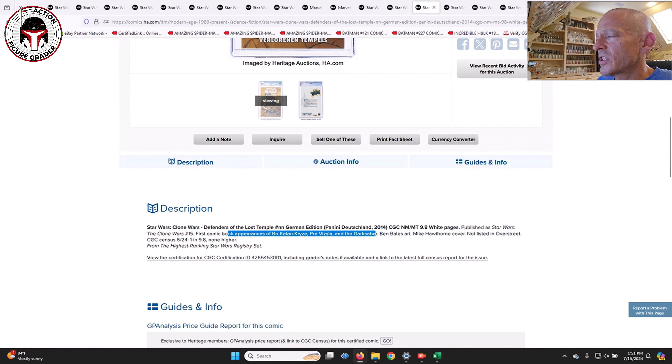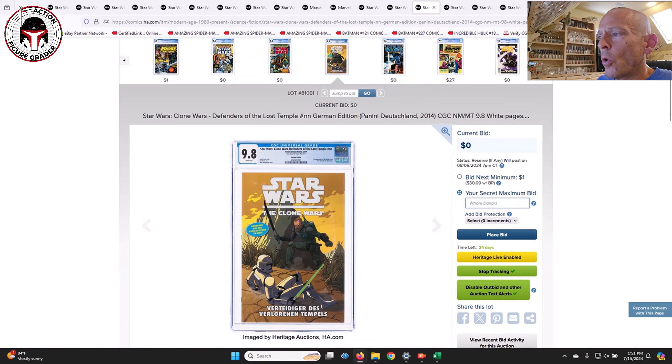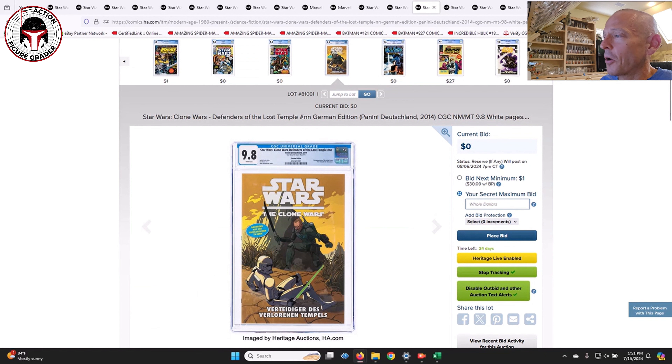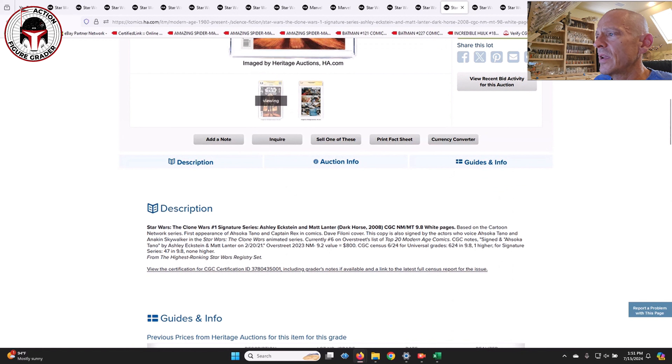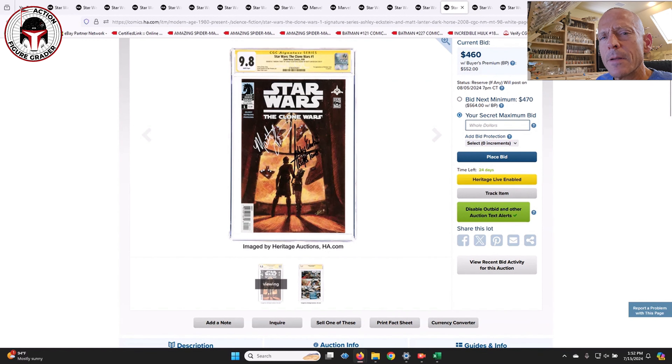This is Defenders of the Lost Temple in a 9.8 with white pages — actually the first appearance of Bo-Katan, like a trade paperback, and also the first appearance of the Darksaber in any kind of publication. This is the German edition. It features the first comic book appearances of Bo-Katan, Pre Vizsla, and the Darksaber. This is the only one in a 9.8 grade, so it's pretty wild to see this collection come up for sale.